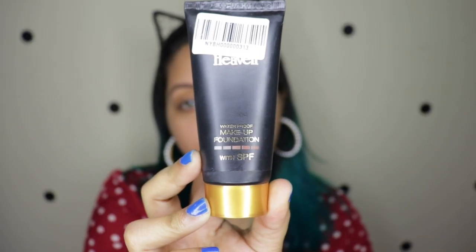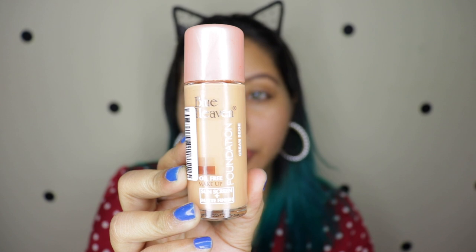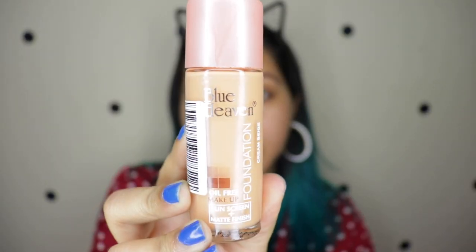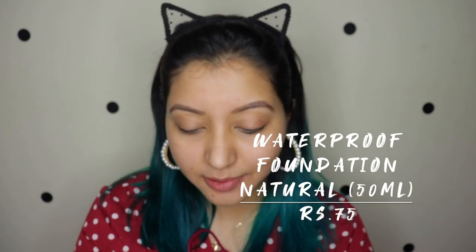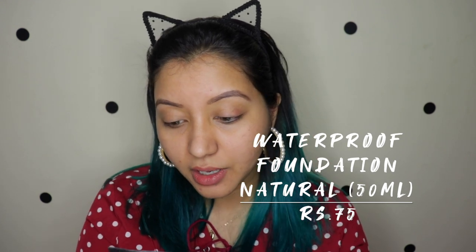For the foundation I picked up two: the waterproof makeup foundation in shade 'Natural' and the oil-free makeup foundation in shade 'Cream Beige.' I'm going to go with the waterproof one because the claims are extremely high — easily spreading, water resistant, non-oily, enriched with aloe vera, improves natural skin texture, controls sebum, and gives a flawless matte finish all day long. The claims are really high, but it's quite orangey — let me shake it up and go with it.